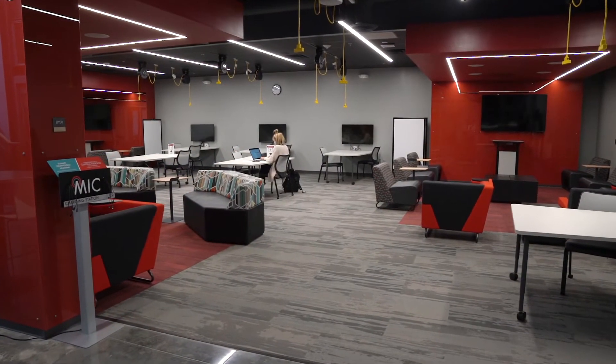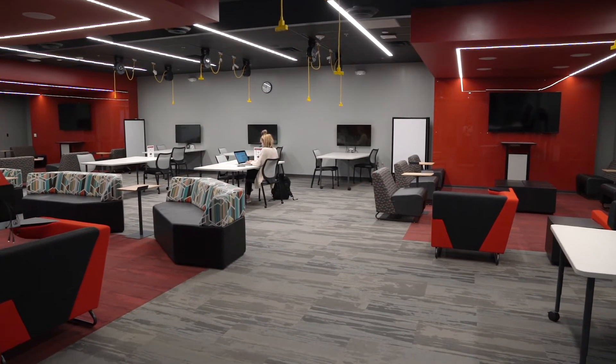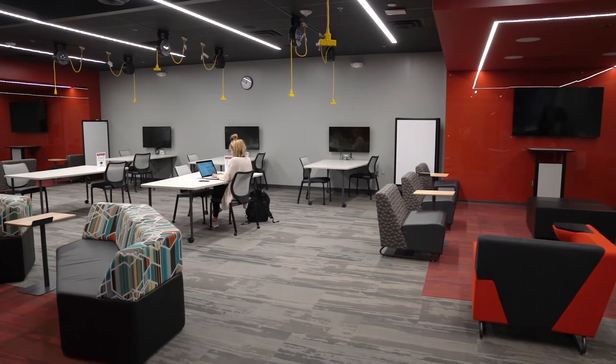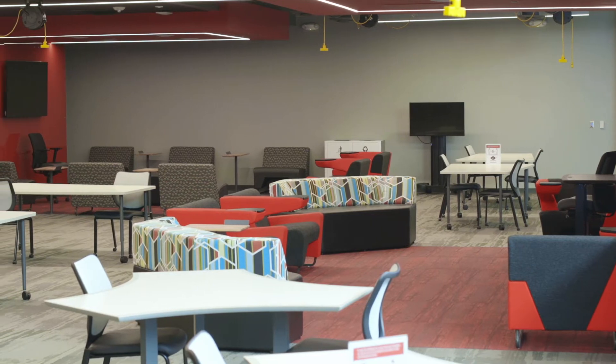The MIC Building has several unique learning areas that our students get to take advantage of. This one is the Innovative Learning Lab. This space is designed for collaborative and team-based learning. This area has the ability to host one class, two classes, or three classes simultaneously.